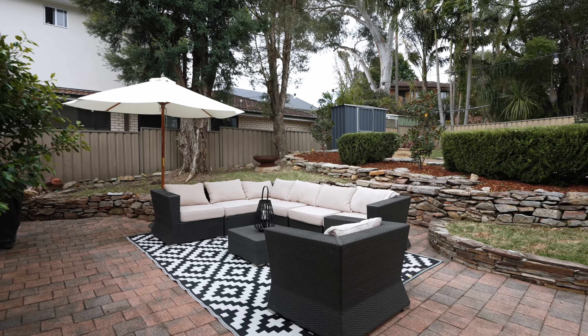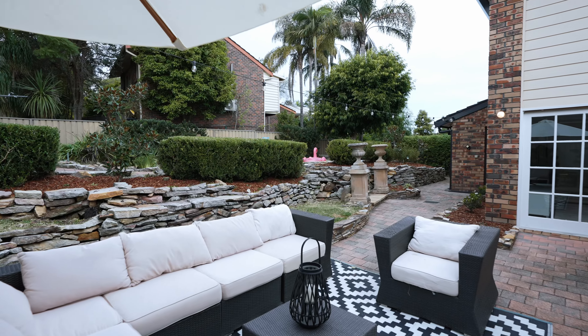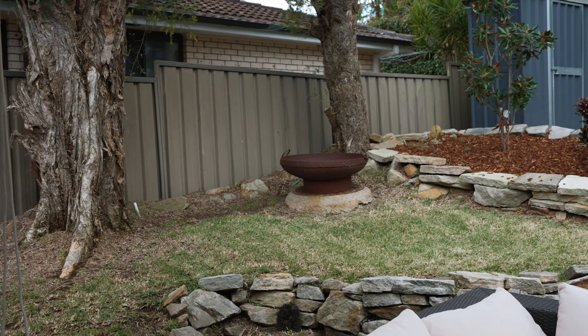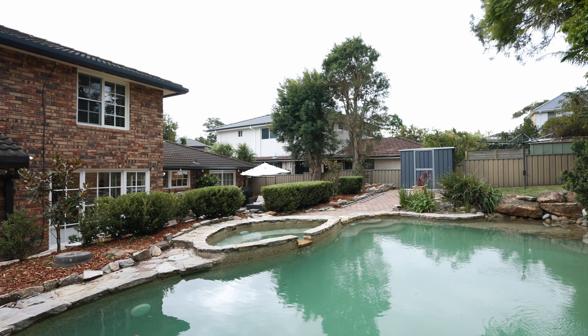The picturesque backyard, visible from the family room and kitchen, is framed by meticulously manicured gardens and stone retaining walls. This creates a natural yet elegant backdrop perfect for relaxation and outdoor entertaining in a serene and beautiful environment.